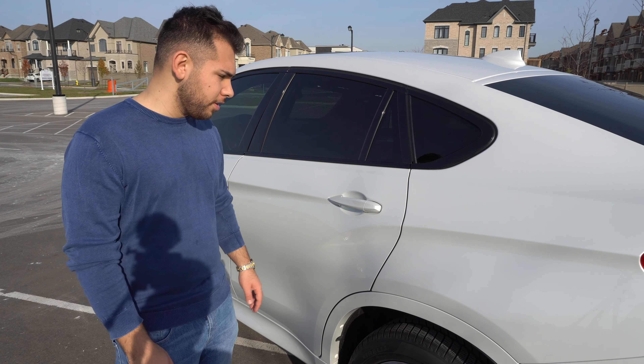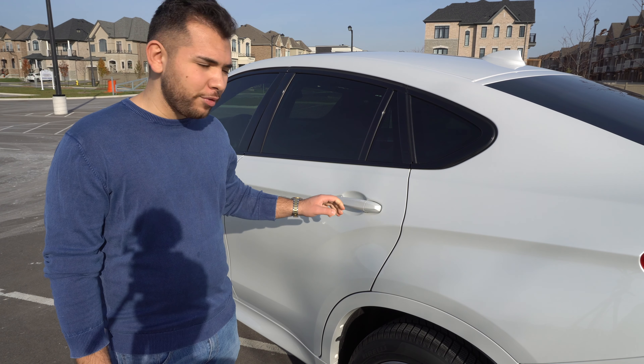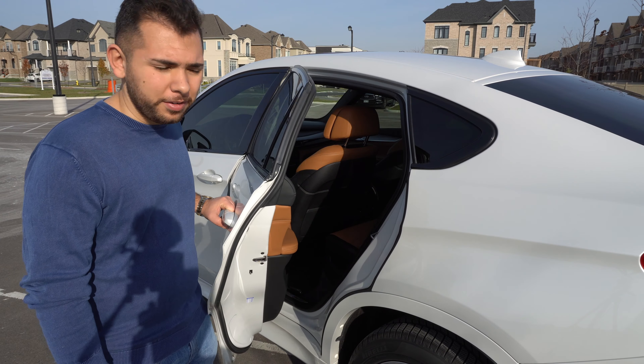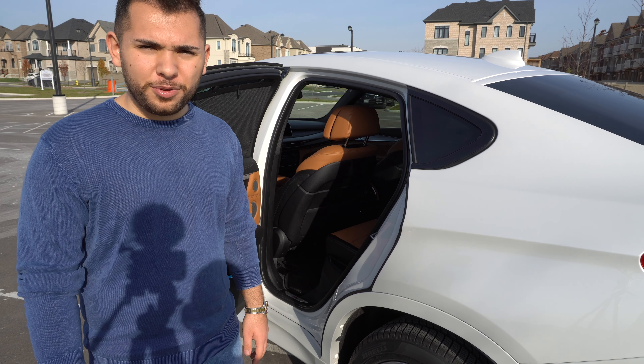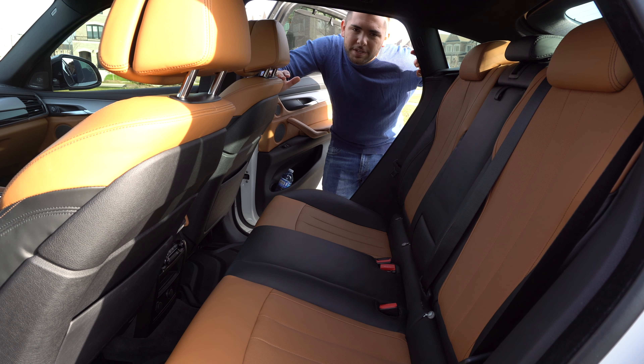The second problem I encountered was the driver rear door latch. Using the keyless entry, every time I'd go to pull it, it would get stuck and wouldn't open. I would have to wait a good two seconds for the car to unlock and then the door would open. Since the car has warranty, I took it to BMW and got that replaced as well.